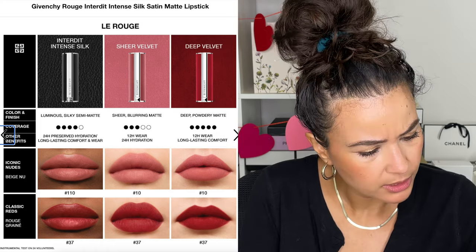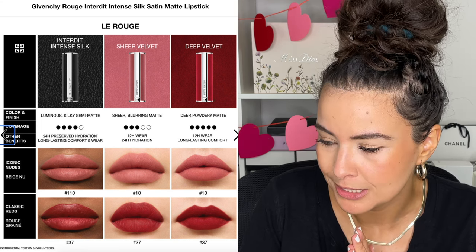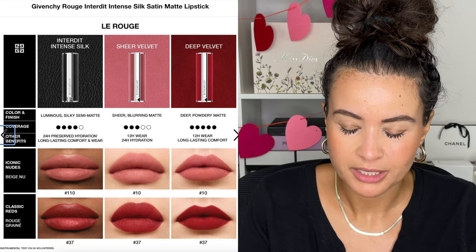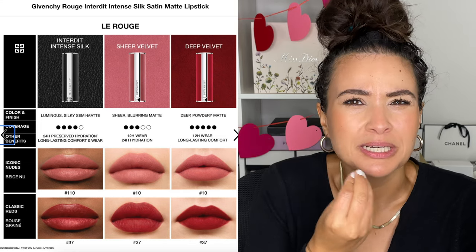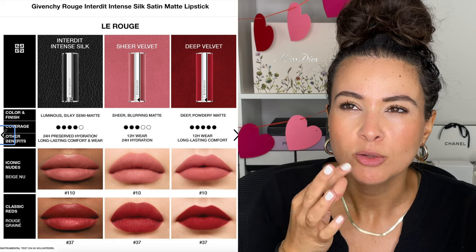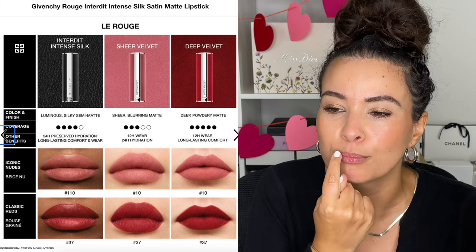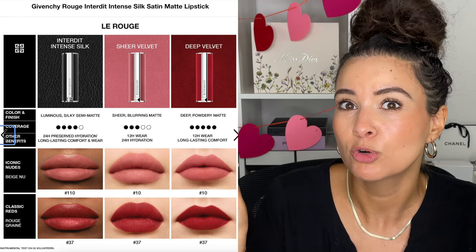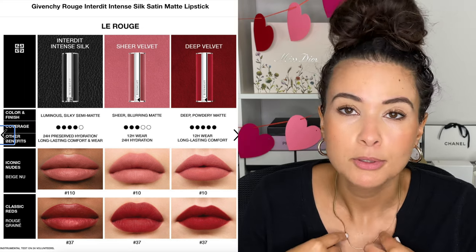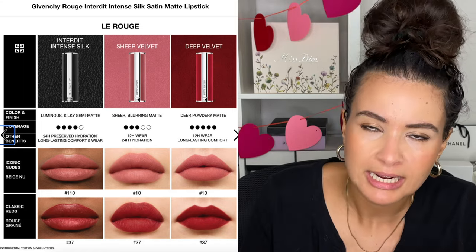And then we have the Sheer Velvets, which I really, really love. I love the sheer velvet because it's this featherweight, powdery, soft finish. I love the sheer velvet formula for nudes — any sort of nudie rosewood, your lip but better. It almost looks like a bitten lip. It's sheer and blurring at the same time. It somehow blurs your lip line. Personally, in the sheer velvet, I'd say go for the nudes because it has that blurring natural bitten lip effect.